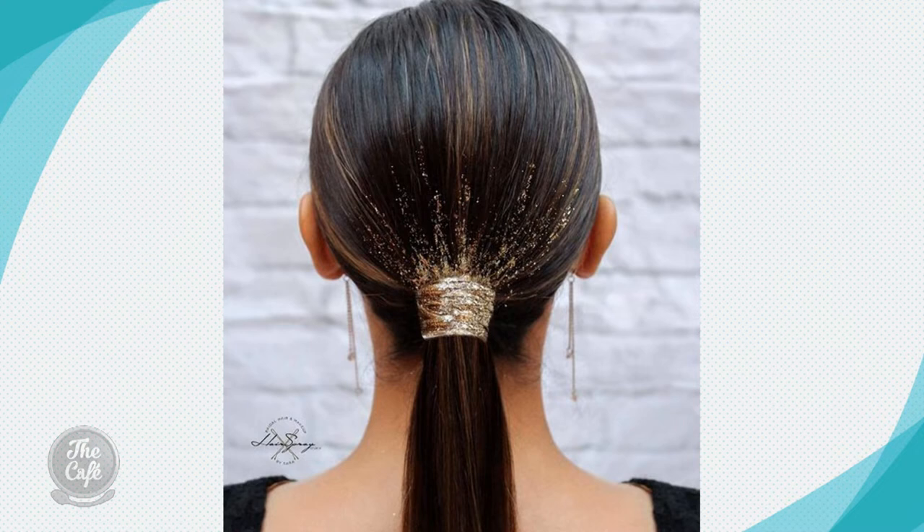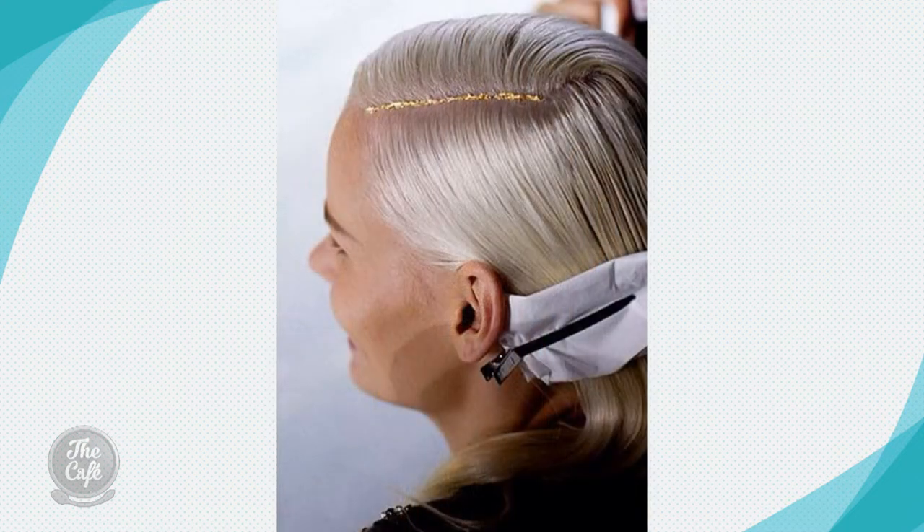These are all Instagram images — some are out there a little bit, like sparkle in the brows, which is a real trend at the moment. I probably wouldn't be doing that in my brows, maybe for the Christmas party. Even in your hair, a little bit of sparkle if you don't want to wear it on your face. You can get sparkle sprays in the supermarket — just a little bit in the hair parting looks nice, especially if you're blonde with gold, or silver on a brunette.